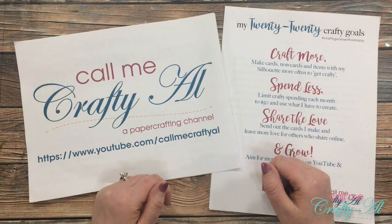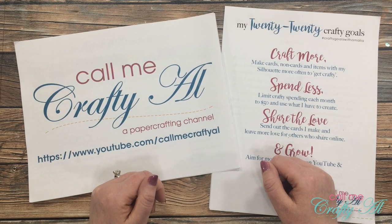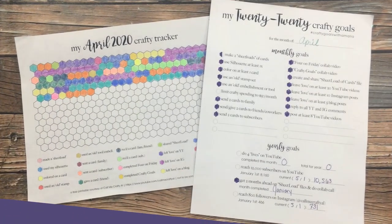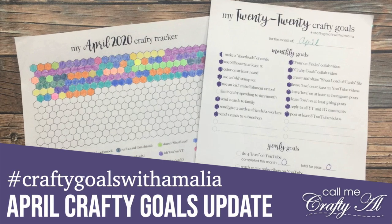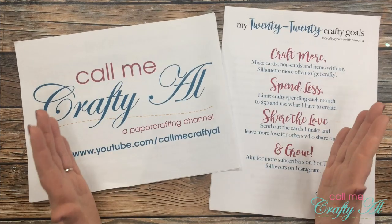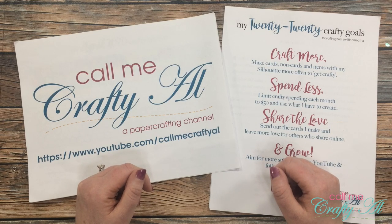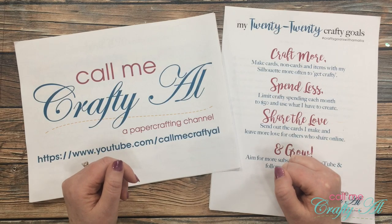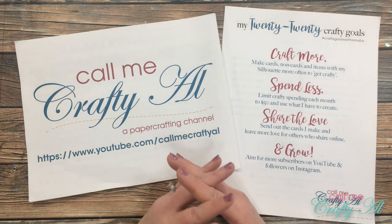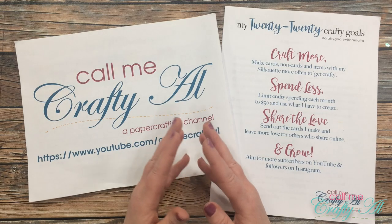Hello crafty friends, it's Alicia of the Call Me Crafty Owl YouTube channel, and it's the first Saturday in May, which means it is time for me to update you on how I did with my April crafty goals. Welcome back to my subscribers and regular viewers. If this is your first time to my channel, I hope by the end of this video you'll be inspired to click that subscribe button and tap the bell for notifications.